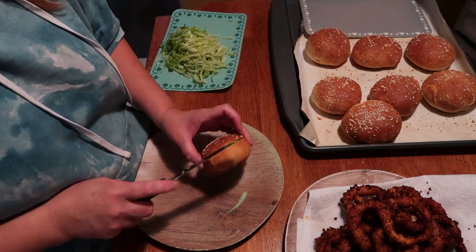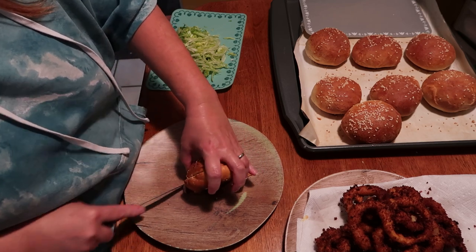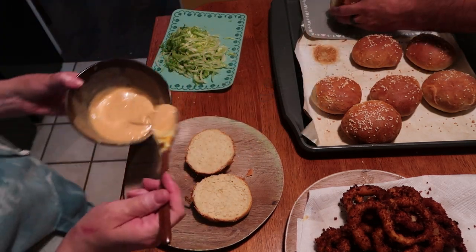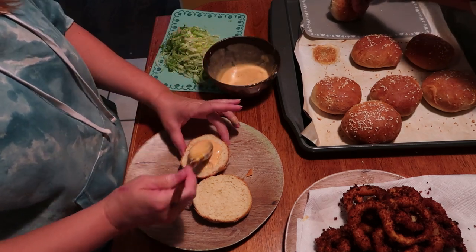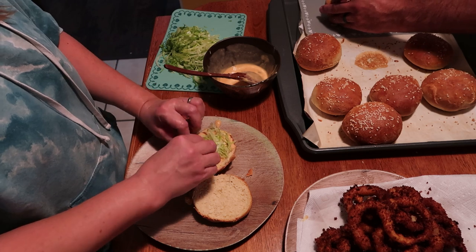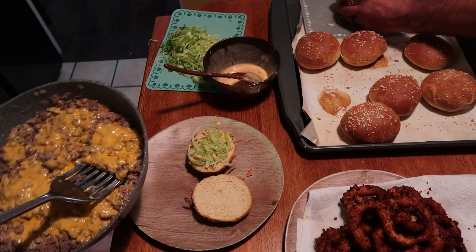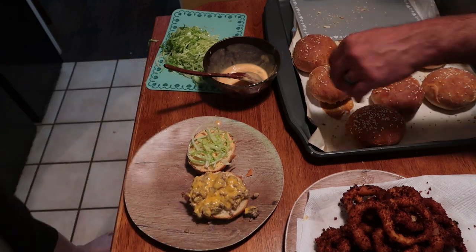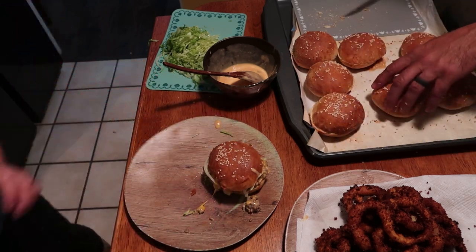Here's how you assemble it: take your bun and cut it in half. Put a little mac sauce on top, then some lettuce on top, and some of the Sloppy Joe mixture on the bottom. And there we have it!